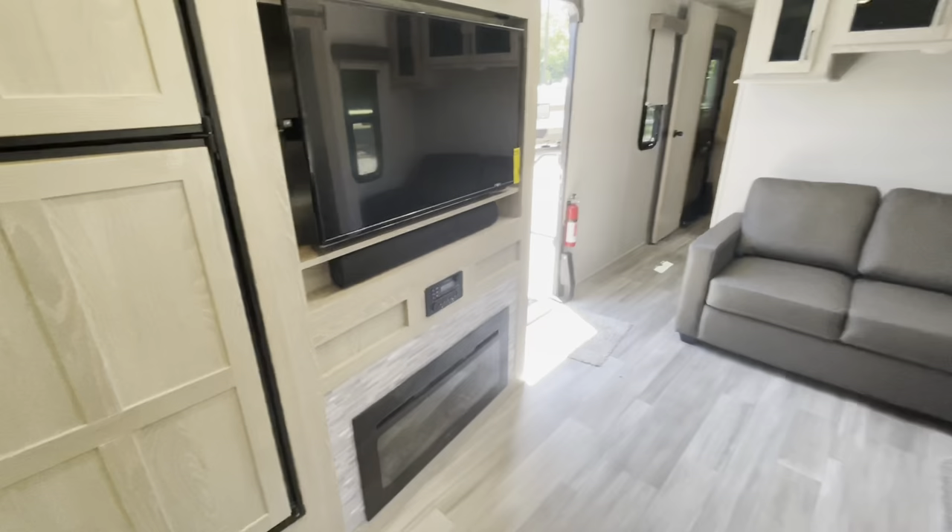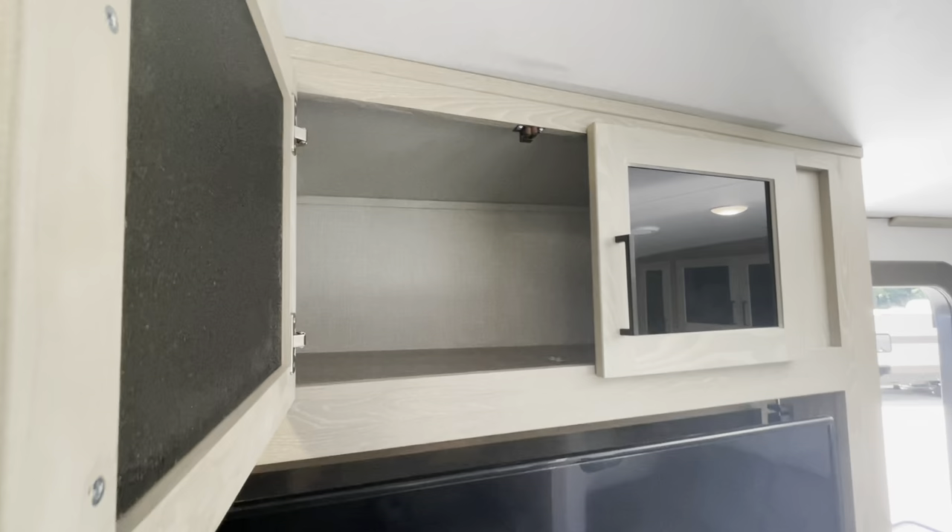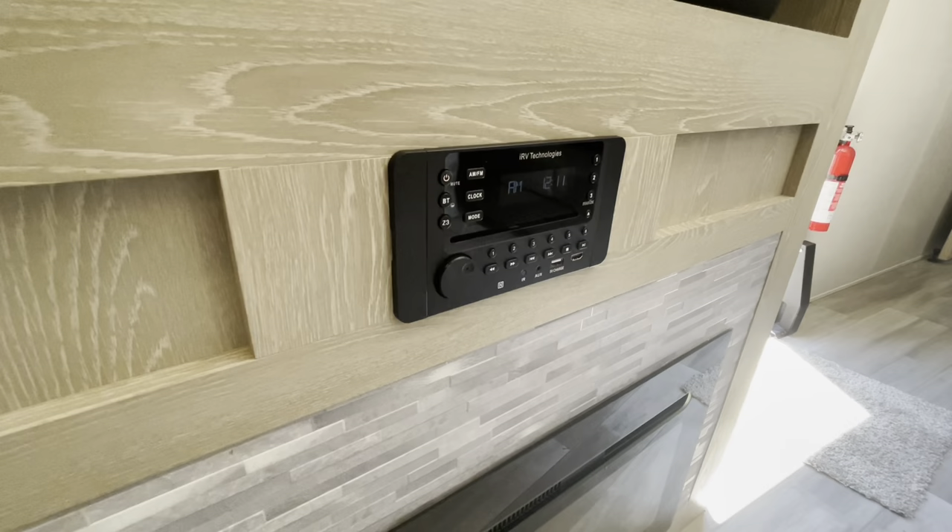The TV entertainment area is directly across from the theater seating. Behind the TV you've got tons of storage — a nice hidden storage area, also easily accessible to your hookups. Deep storage, a sound bar, and IRV Technologies that you can sync your phone to. You've also got an electric fireplace that does put out heat.